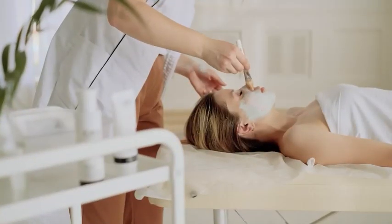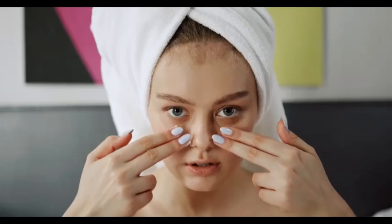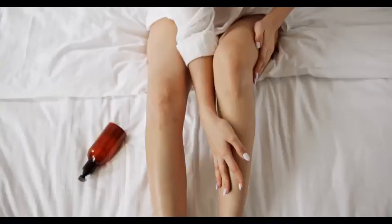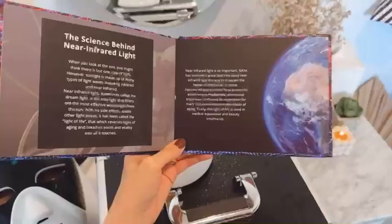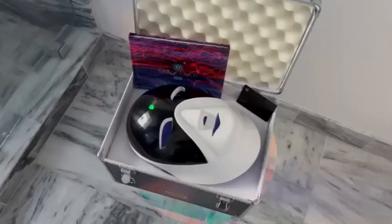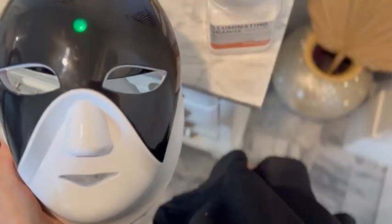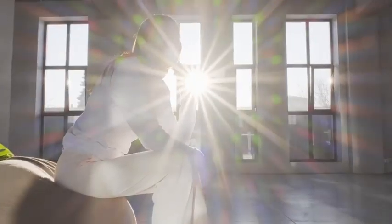The world of skincare has gone way beyond creams, serums, therapies, and all of those things. It's now aligning with technology and LED infrared light. With that joint force of beauty and technology, there are now devices that are specifically manufactured for all different types of skin.